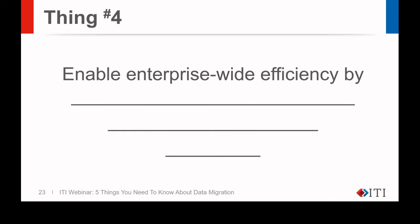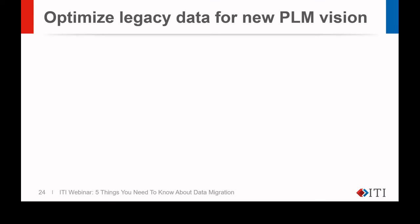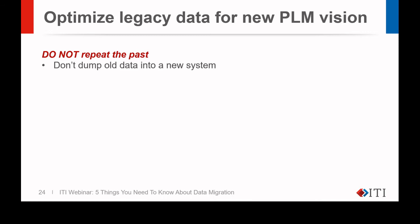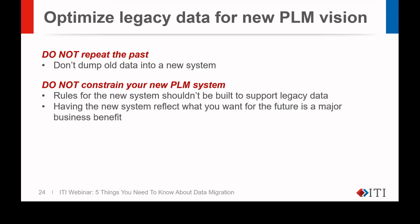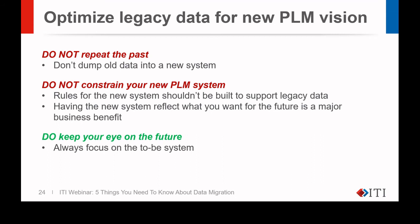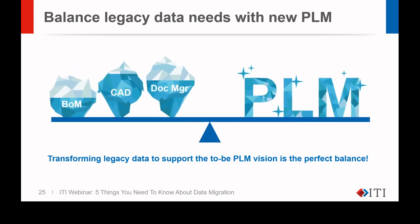On to thing number four: enable enterprise-wide efficiency by transforming multi-domain legacy data to support the to-be PLM vision. Use the migration as an opportunity to move past old paradigms. Do not repeat the past — don't dump old data into a new system. In fact, you probably can't just dump the old data into your new system because they'll have different data models. Do not constrain your new PLM system; rules for the new system shouldn't be built to support legacy data. Having the new system reflect what you want for the future is a major business benefit. Always focus on the to-be system. Take the time to transform data not only to the new system, but to the new business practices and processes that come with it.